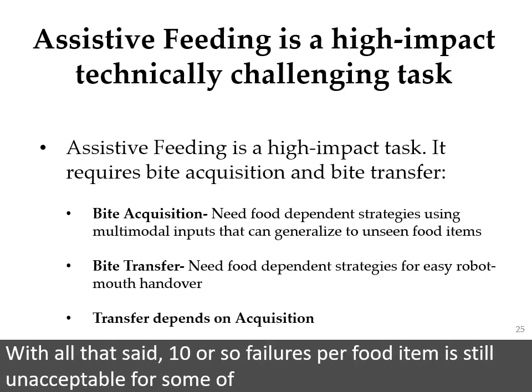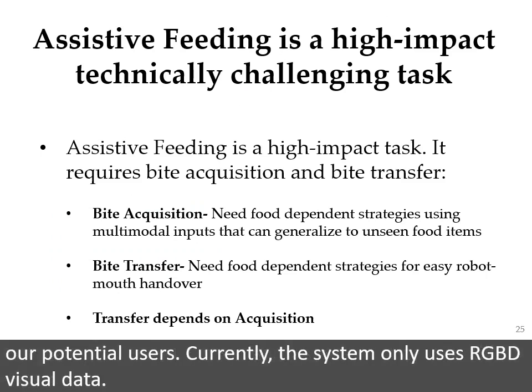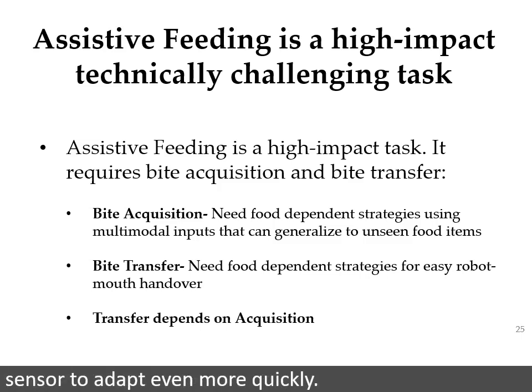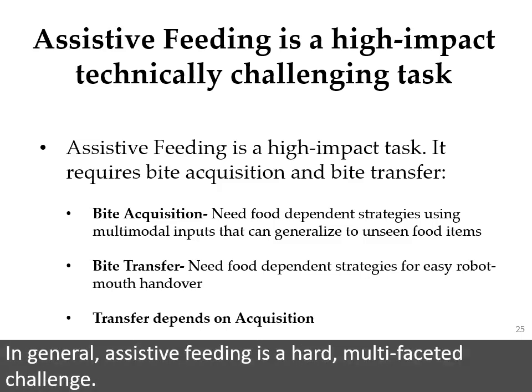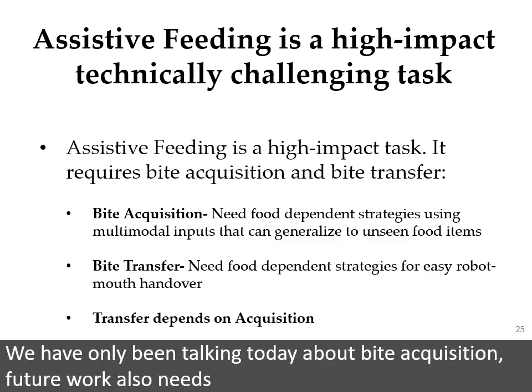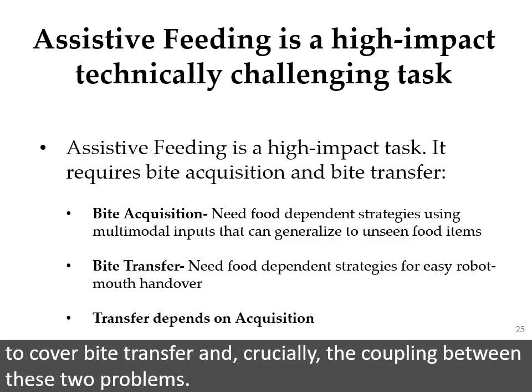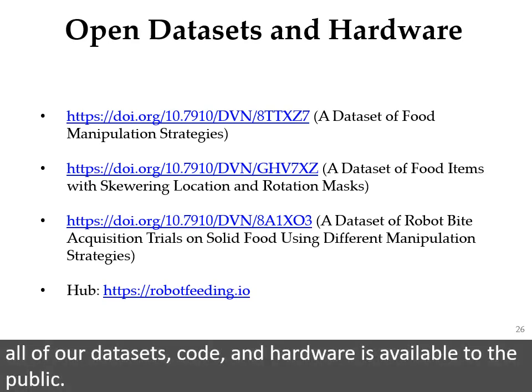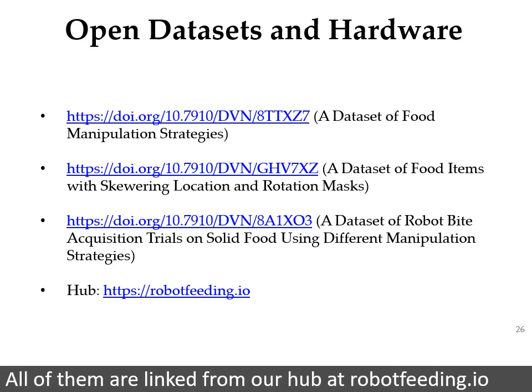With all that said, 10 or so failures per food item is still unacceptable for some of our potential users. Currently, the system only uses RGBD visual data. In the future, we hope to leverage additional haptic context from our force torque sensor to adapt even more quickly. In general, assistive feeding is a hard, multifaceted challenge. We have only been talking today about bite acquisition. Future work also needs to cover bite transfer and, crucially, the coupling between these two problems. If you're interested in giving this challenge a try, all of our datasets, code, and hardware is available to the public, all linked from our hub at robotfeeding.io.